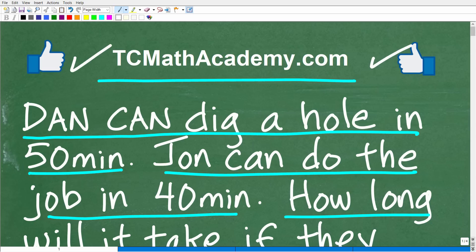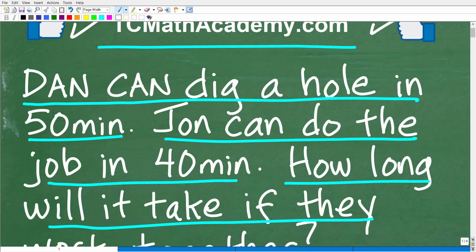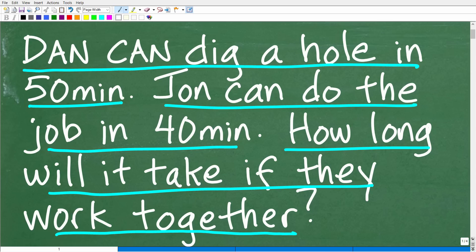Now, one last thing before I show you the answer — let's apply some common sense. Dan digs this hole in 50 minutes, and John is obviously a little bit faster — he can do it in 40 minutes. Together they should save a good amount of time, right? One person works over here, the other works over there. They should save a good amount of time. So what would be a common-sense guesstimate? What would you expect? It should clearly be a lot quicker than 50 or 40 minutes if they're working together as a team.